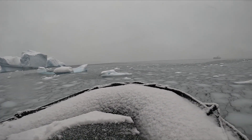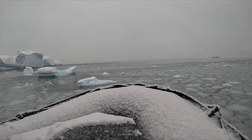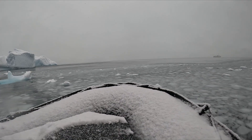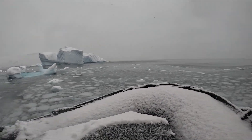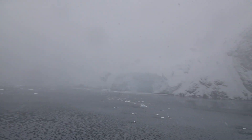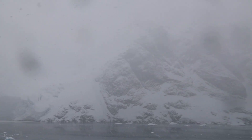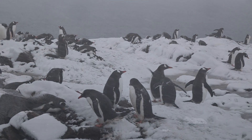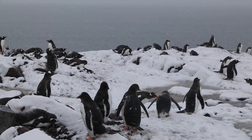This is our first close-up view of icebergs, and we did go into the bay. The snow was coming down so hard that it would just start sticking on the lens, so there was not a lot of useful video from this cruise.